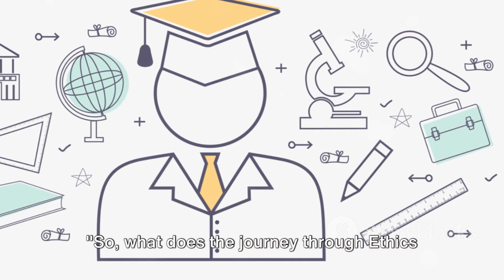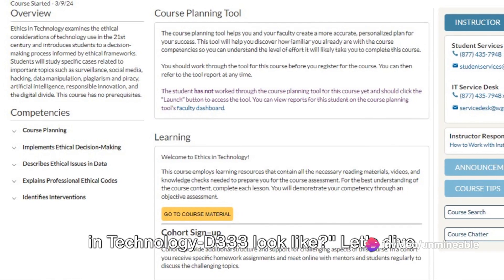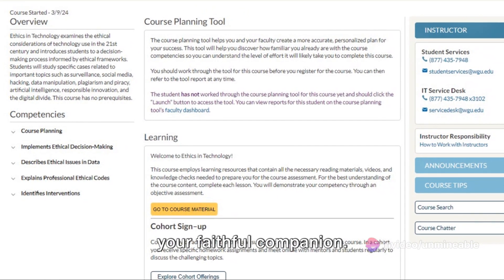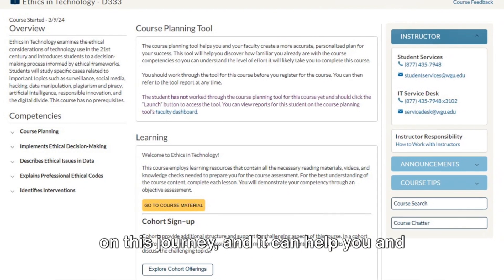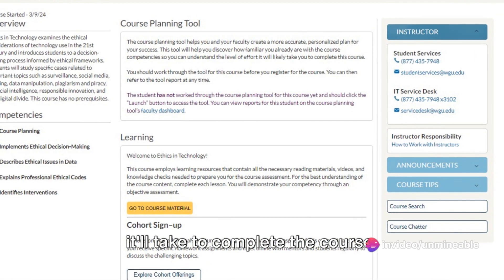So, what does the journey through Ethics in Technology D333 look like? Let's dive right in. The course planning tool is your faithful companion — it gauges what you know before you embark on this journey, and it can help you and your program mentor calculate how long it'll take to complete the course.